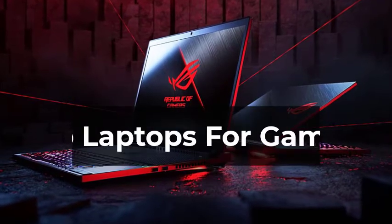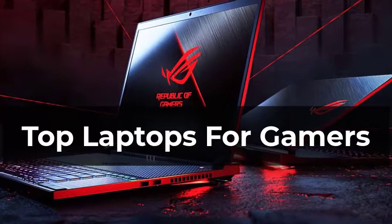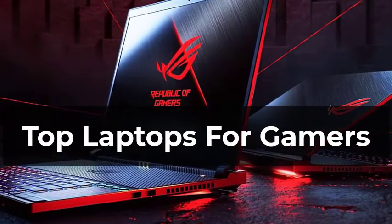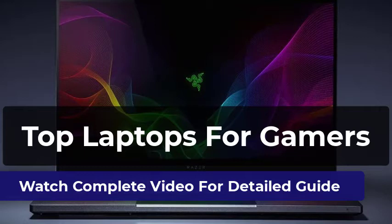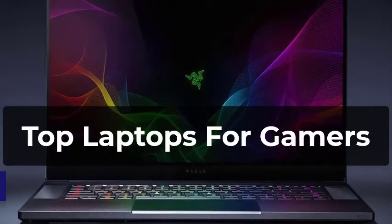Welcome to our pick of the best laptops for gamers to buy. You won't just find the most powerful and expensive laptops for gamers in this video. We've also got laptops with amazing features covering all kinds of budgets. This video will help you find out which laptop you need. All the laptops in this list have been thoroughly reviewed by us, and only the best are included.